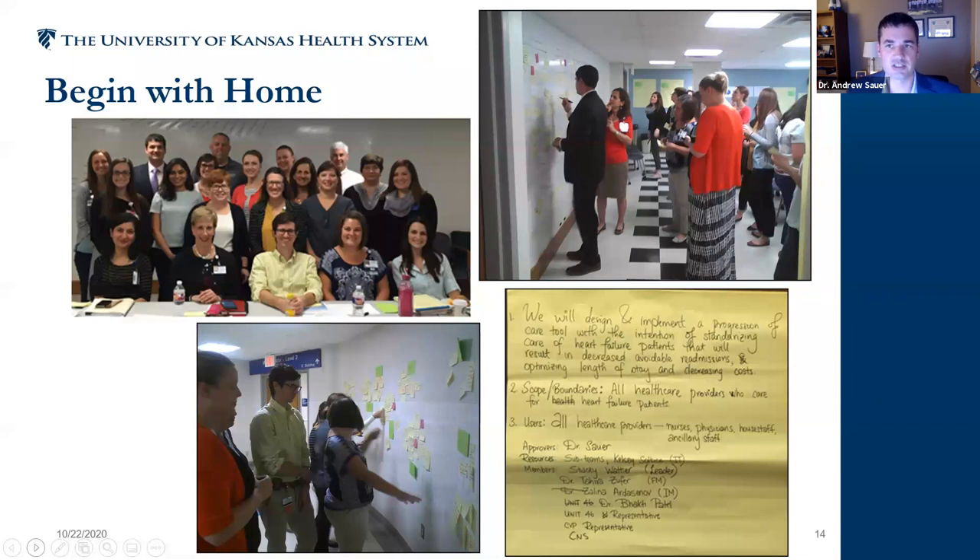Going back to our story — five years ago we literally locked our team into a room for two days. There were physicians, residents, interns, patient representatives, case managers, social workers, nursing managers, nursing executives, internal medicine, and family medicine physicians all coming together. With sticky notes on the wall, we asked: how do we standardize what happens to a patient when they come to the hospital with an acute decompensation? How do we apply the best therapies endorsed by the American Heart Association in an organized way for every patient?